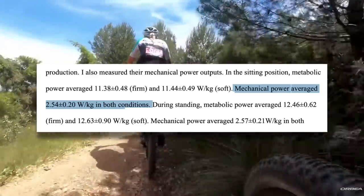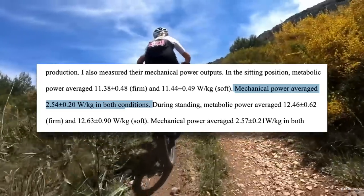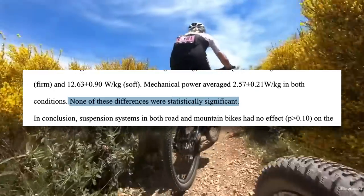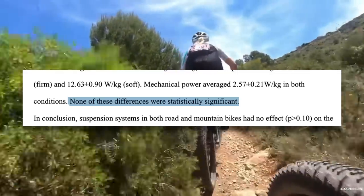Fortunately, they did the same test with a full suspension mountain bike. What they found after test two using a full suspension was that again, the mechanical power required between the two conditions was identical. And the metabolic power average was very close — close enough that results were not statistically significant. And this goes for both the seated and standing test.